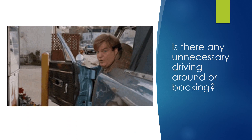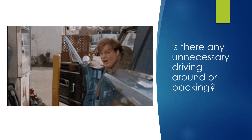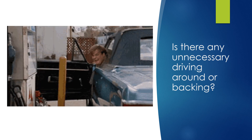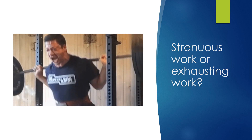Is there any unnecessary driving around or backing? The more unnecessary driving, transportation of materials, or backing, the more open the job is to having an accident. Do you see anybody lifting anything really heavy, doing strenuous work, or exhausting repetitive work?